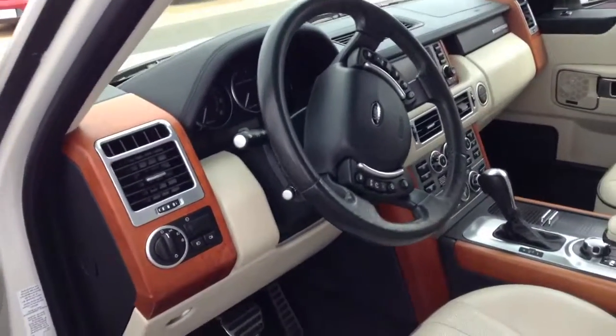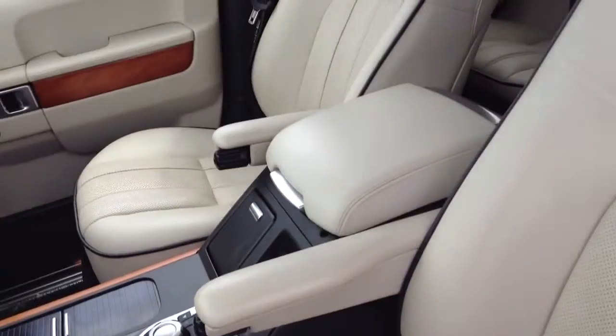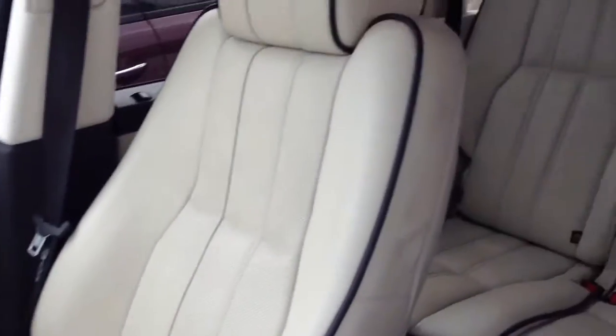I think you'll be very pleased with the whole look of this vehicle. Whoever owned it previously really took very, very nice care of it. No unusual wear and tear anywhere on the seats, as you can see here.